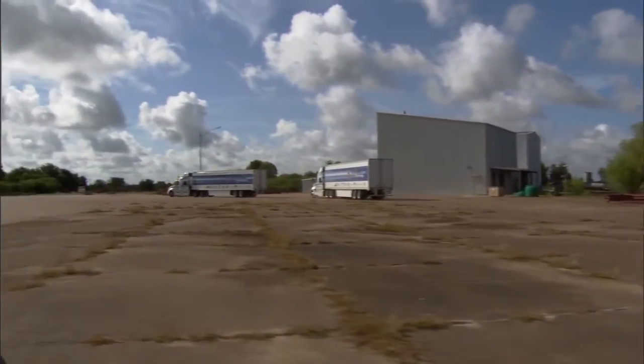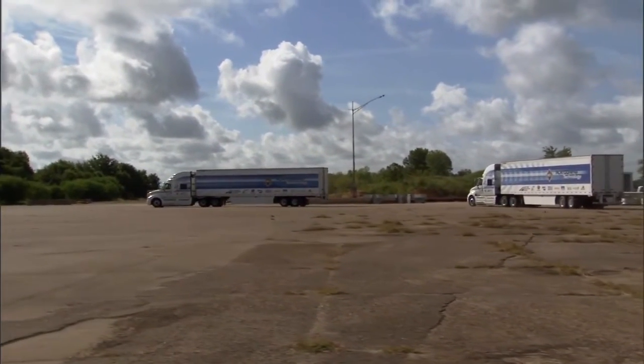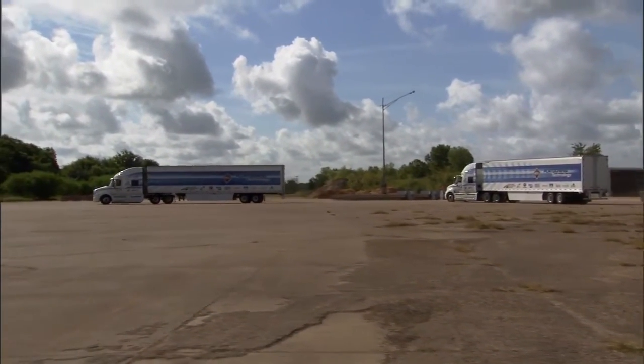A lot of the price that you and I pay at our local grocery store has to do with transportation, and so as we can drive down the cost of transportation, we can keep those prices down to a minimum as well. That's where I think we can get some great benefits from these technologies.